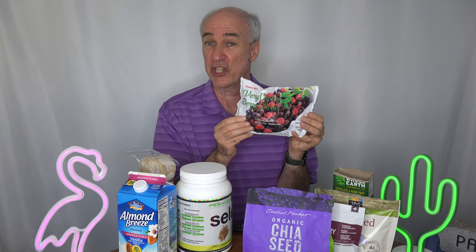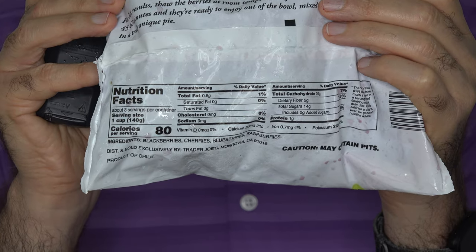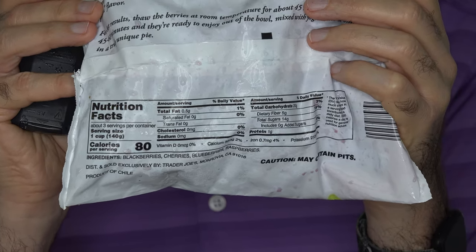The last thing I add to the oatmeal for flavor, sweetness, and antioxidant benefits is this cherry and berry blend. The key thing is no added sweeteners or syrups. I use about one quarter of this package with each bowl of oatmeal.